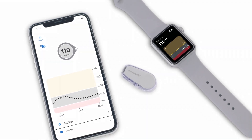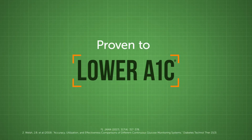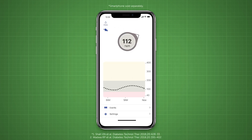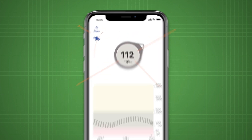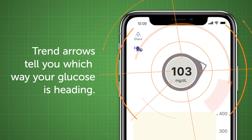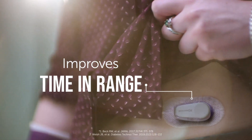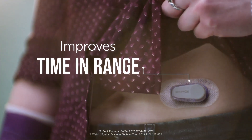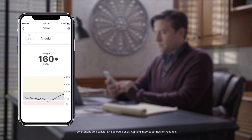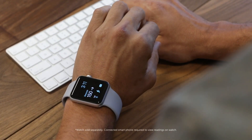Dexcom CGM is proven to lower A1C and reduce hypoglycemia. The Dexcom G6 features exceptional accuracy, even when glucose levels may be rapidly falling or rising, with no calibration required. Using Dexcom CGM can help improve time in range. Plus, you can share your glucose data with up to 10 loved ones to give them added peace of mind.